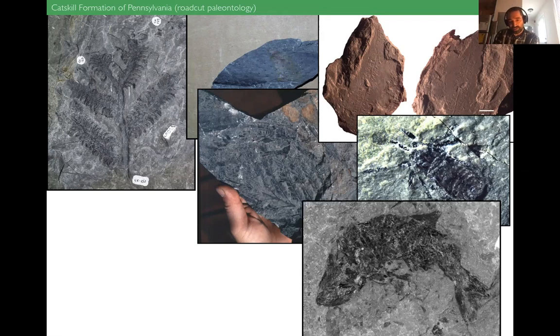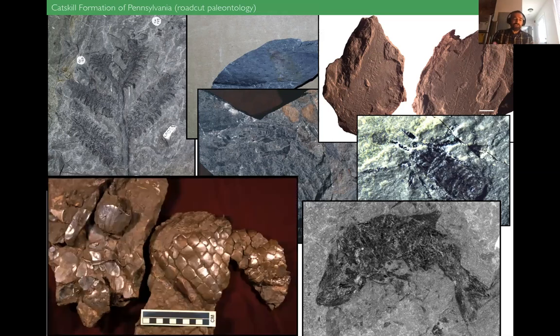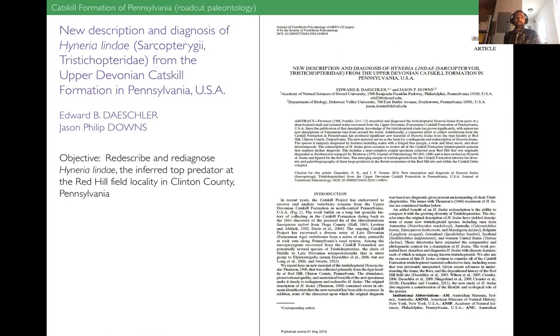There are invertebrate body fossils like this trigonotarbid, which is an arachnid relative. And then vertebrates — which I spend my time studying — including whole-body fossils like this little ray-finned fish, Limnomis delaneyi, and partial fossils of much bigger vertebrates like some I'll talk about today. This is a skull on the left and part of the scale jacket of a new species in the group Megalichthys, which I just finished working on and got accepted for publication while this stay-at-home order has been going on.